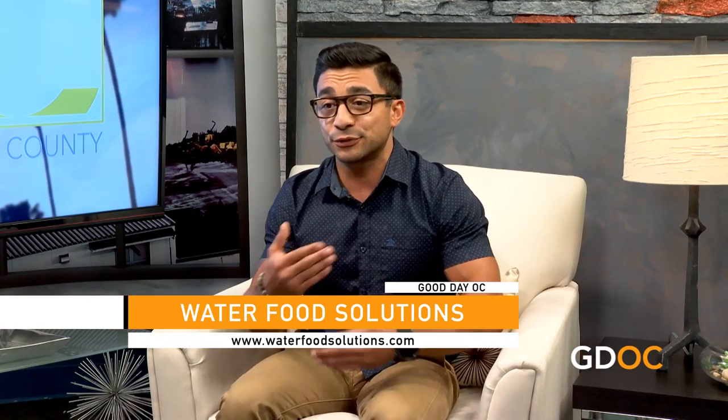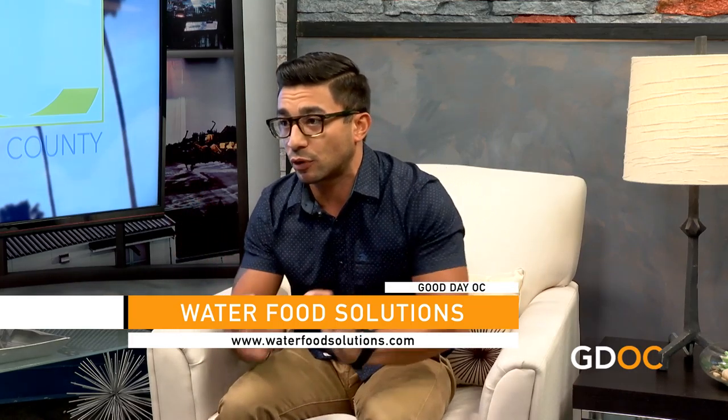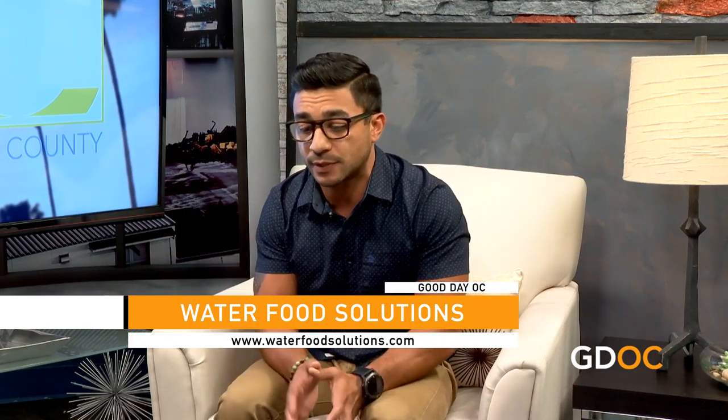How can people watching find you? Waterfoodsolutions.com is my website — I encourage everyone to go there and check it out. Our site is still germinating, as I like to say, because we're constantly adding more information. I want it to be a place where you can go to learn as much as you need to about this.